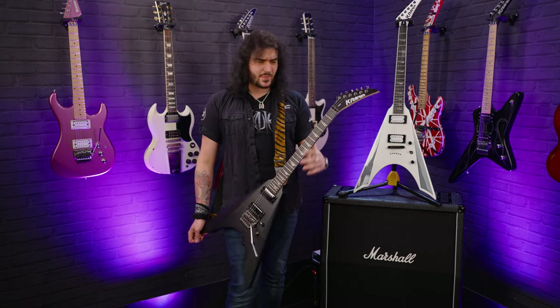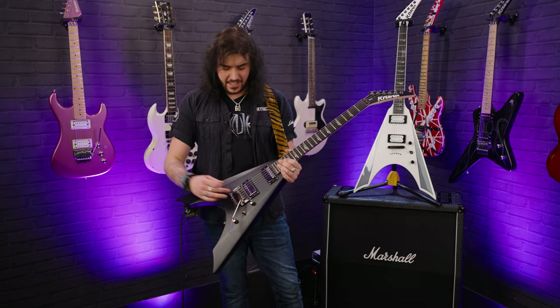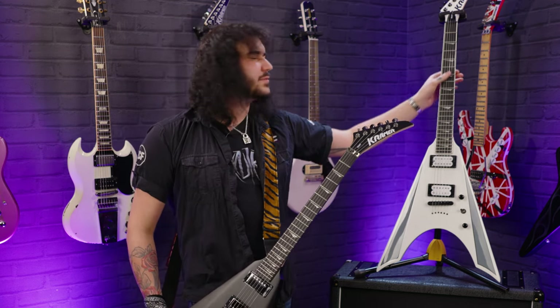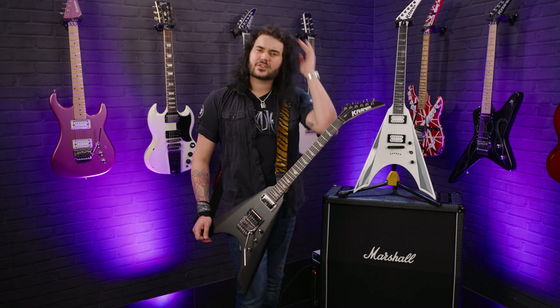I think that's literally all the sights, specs, and tones I can give you on the amazing Kramer Night Vs — the regular Night V in satin black, and the Plus in white in all of its glory. I'm a sucker for Floyd Roses, but this is very special. I think the satin black looks cooler, but comment down below which is your favourite Kramer Night V.